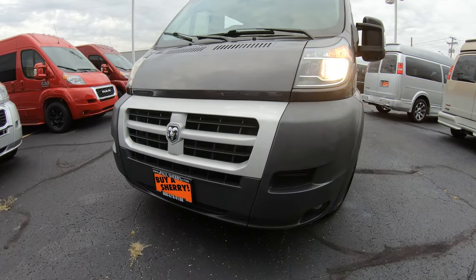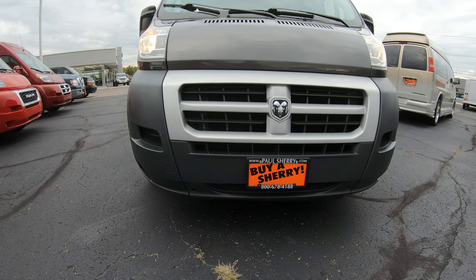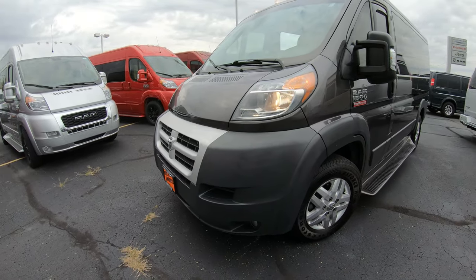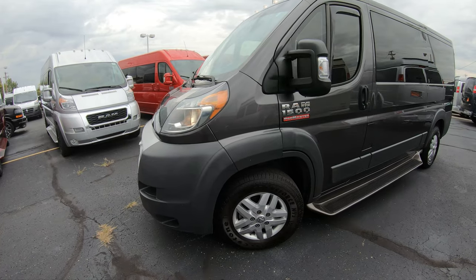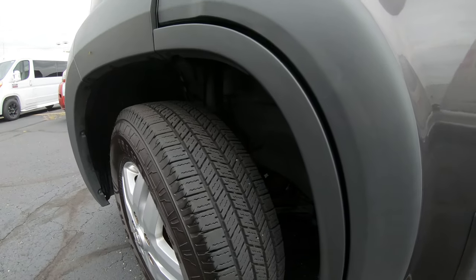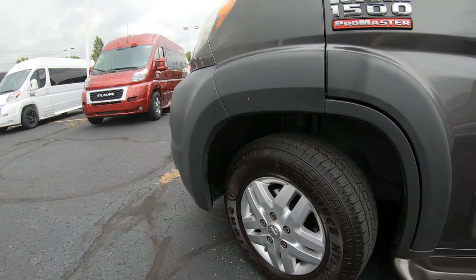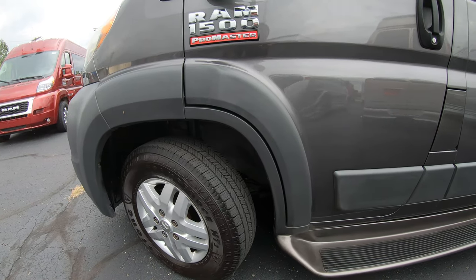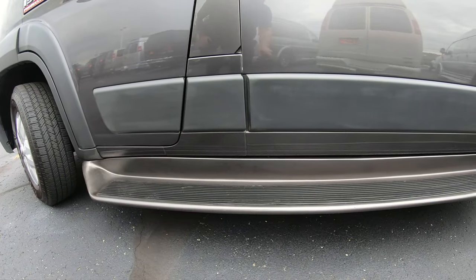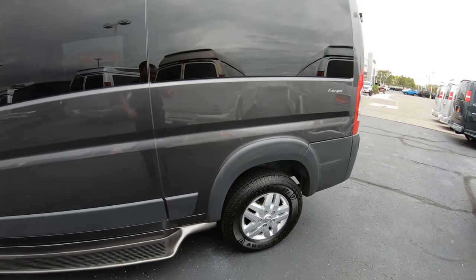As you can see, the front of the conversion van is in very good condition. I don't see any dents or anything that looks out of the ordinary. Everything looks like it did when it came from the factory. On the side, you're going to have some brand new Firestone tires — the tread depth on this is very, very good, looks to be in very good condition. It also has an upgraded step-up bar to help you get into the driver's seat, which is a super nice feature when getting into these conversion vans.